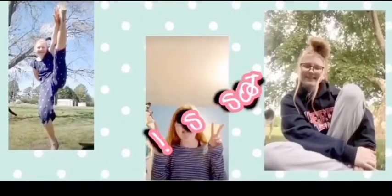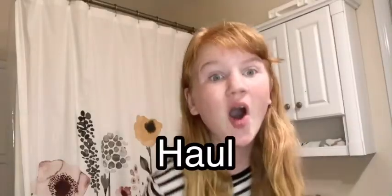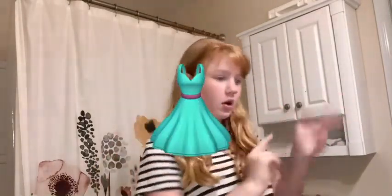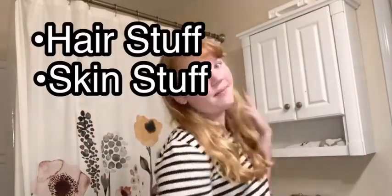Hey guys, welcome back to Jessalyn G. It's Jessi here. And today I am showing you an amazing haul. But it's not the haul you would expect. It's not a clothes haul or an apple haul or anything really like that. It is a beauty haul. I actually got lots of stuff like hair stuff, skin stuff, and makeup. It is so cool that I cannot wait to show you.